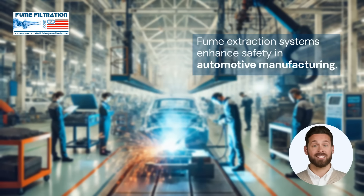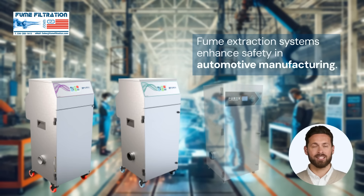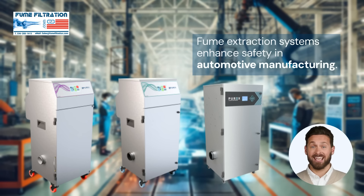Production lines gain substantial benefits from the use of fume extraction equipment. These systems effectively remove harmful fumes generated during manufacturing processes, creating a safer workplace and boosting both operational safety and efficiency. Portable fume extractors, in particular, offer added flexibility on assembly lines, making it easier to adapt and modify processes as needed, all while maintaining high safety standards.